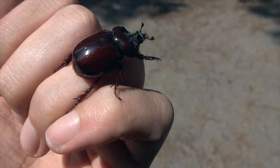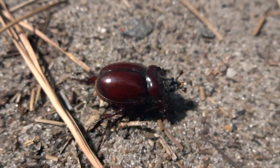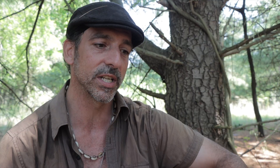Sometimes the females can be quite large — like many invertebrates, females are often larger than the males, though in this case I've seen larger males than females. Farther south the males can get pretty large and those horns can get fairly long, which is amazing.